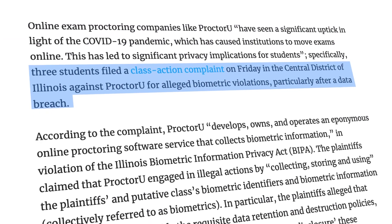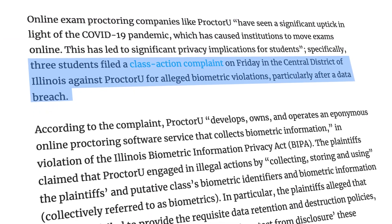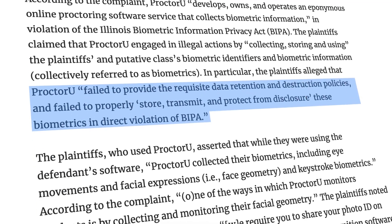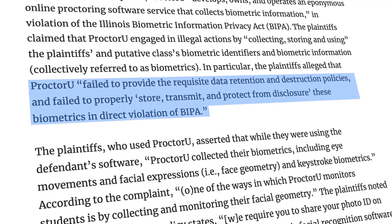Last year, three students filed a class-action complaint against the company for alleged biometric violations after the breach. The complaint claims that ProctorU failed to implement adequate security measures to prevent the consequences.